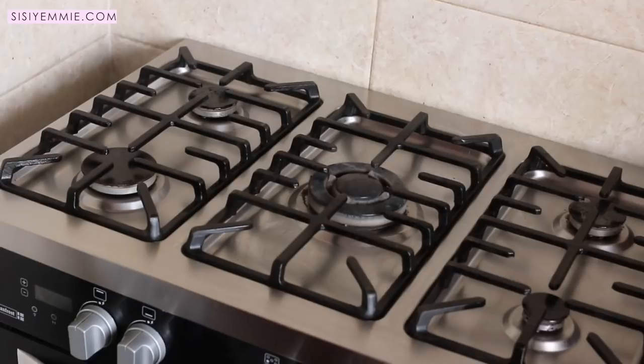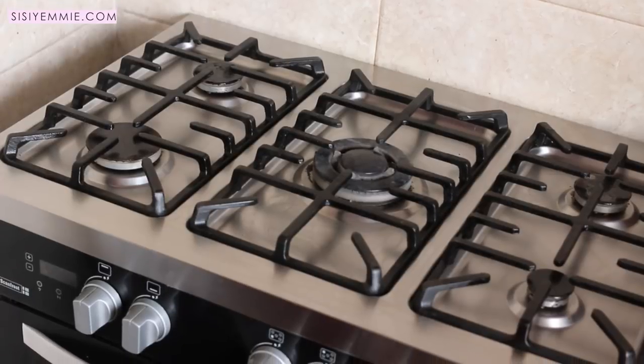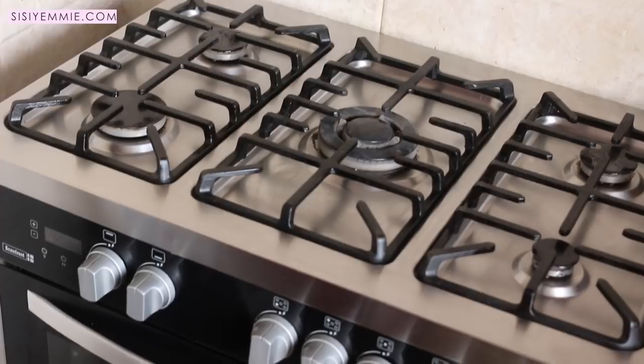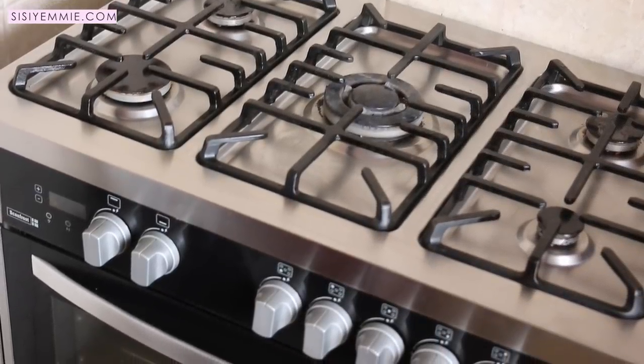Today I'm going to be sharing about my cooker — it's the Scanfrost cooker and it does amazing things. If you're interested in learning more, don't forget to click the like button and subscribe to my channel. It's not easy to choose a cooker because when I was looking for one it was a very difficult decision, but there are three things I put into consideration before I chose this cooker.